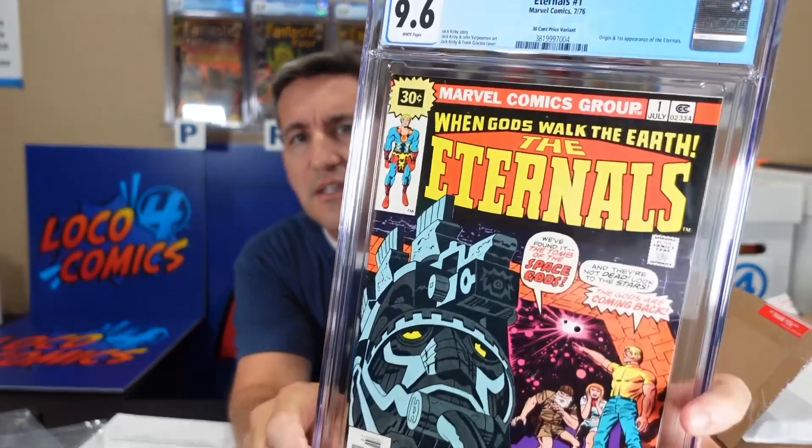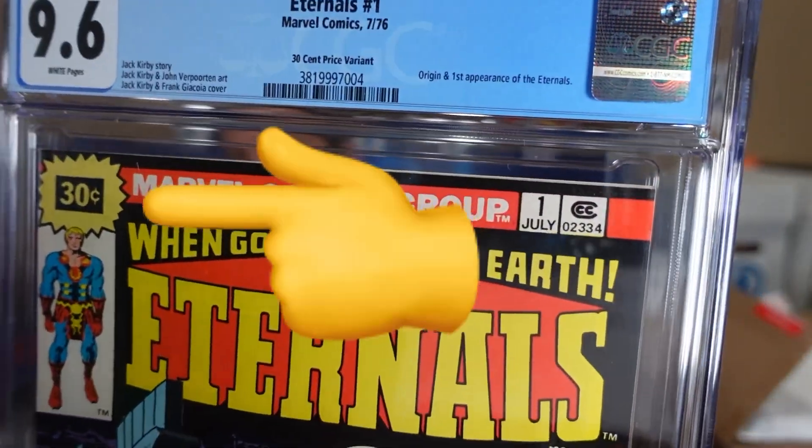This book is the most rare book that I've ever owned. It's an Eternals 1 at 9.6. Now, 9.6 — that's not more rare than a 9.8. Well, if you look closely, it is a $0.30 price variant.